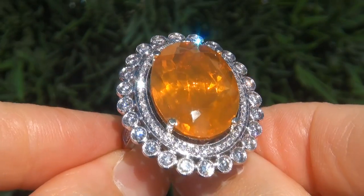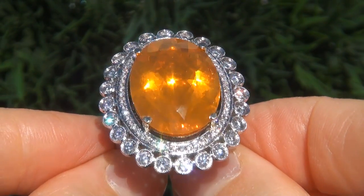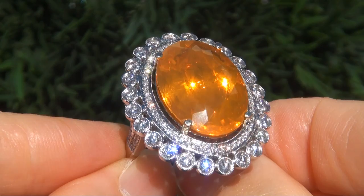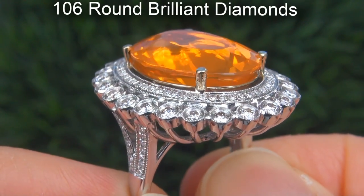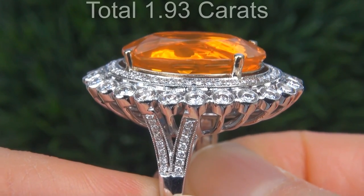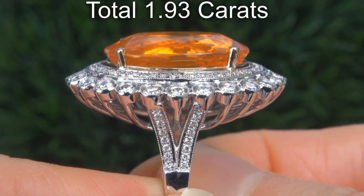Take a close look at the extraordinary gem and note the amazing exotic color and healthy glow. There are also 106 big round brilliant diamonds that total an additional 1.93 carats.